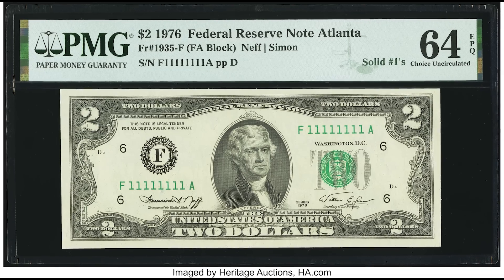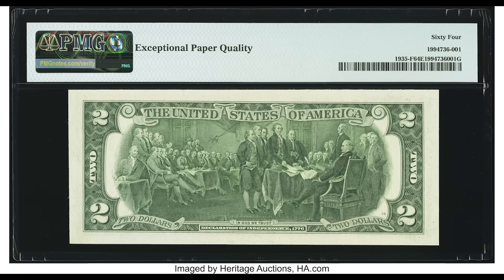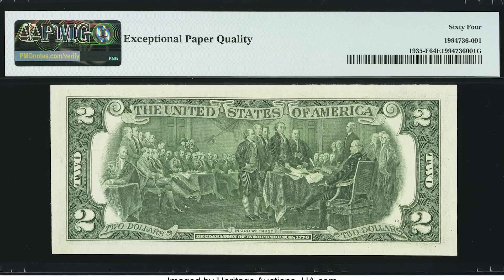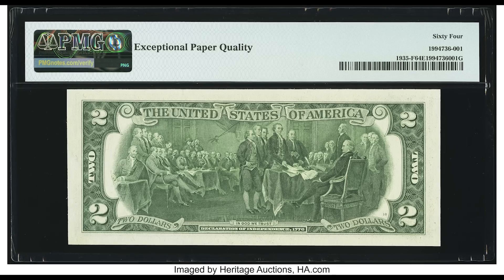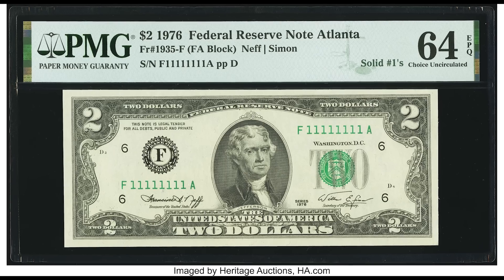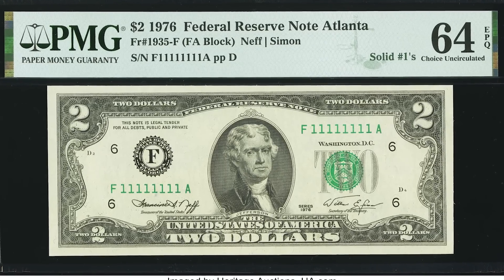This bill sold for $9,600, mainly because it's a solid number one serial number — pretty much the pinnacle of fancy serial numbers compared to the earlier bill that was almost solid but had a four at the end. It sounds silly, but that one little difference allows a bill like this to sell for so much more money. So if you have a bill with a fancy serial number, hold onto it and make sure you don't sell it for too little.